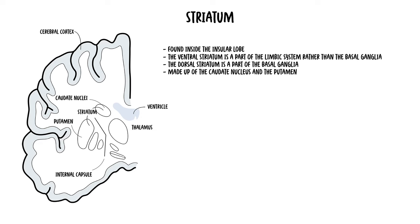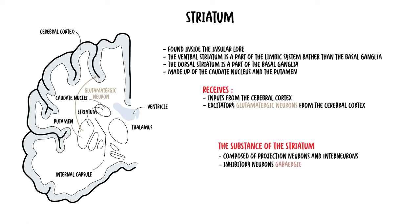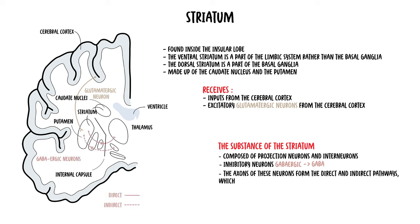The striatum is the primary input unit of the basal ganglia. It receives excitatory glutamatergic neurons from the cerebral cortex; glutamatergic neurons release glutamate, a stimulatory neurotransmitter. The substance of the striatum itself is mainly composed of projection neurons and interneurons. Functionally, they are inhibitory neurons called GABAergic neurons that release inhibitory neurotransmitters called GABA. The axons of these neurons form the direct and indirect pathways of the basal ganglia, which project into the globus pallidus and the subthalamic nuclei.